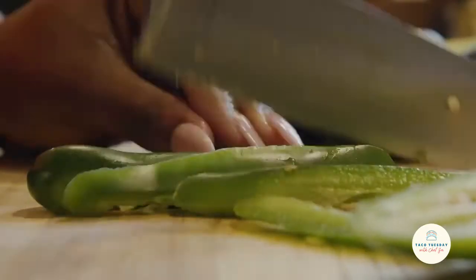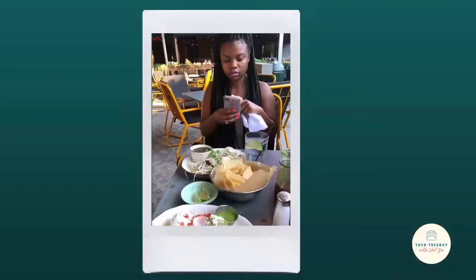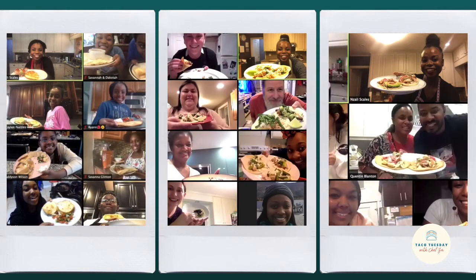They should also be made with the freshest ingredients and best spices possible. I wish I could get paid to work with tacos — I've developed taco recipes, I've styled tacos, even photographed them.